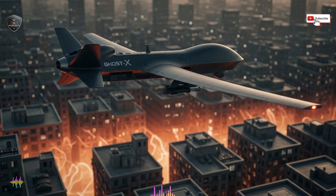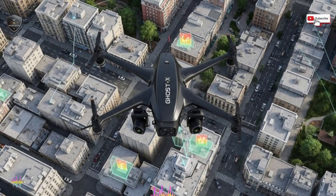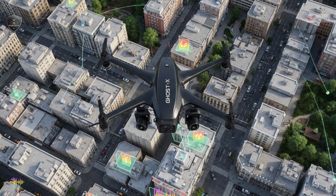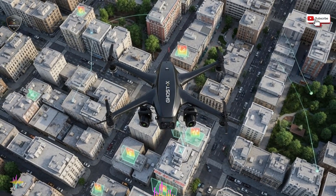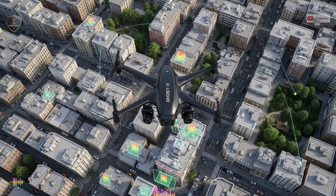Data processing is where Ghost X truly separates itself. Raw sensor data alone is overwhelming — thousands of signals, images, and readings flood in every second; human operators could never keep up. Ghost X uses onboard and remote AI systems to filter, prioritize, and interpret information in real time. Instead of showing operators endless video feeds, the system highlights anomalies, draws attention to unusual patterns, and suggests probabilities rather than certainties.